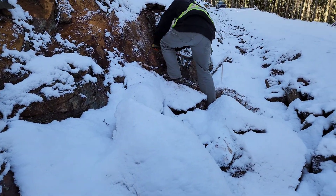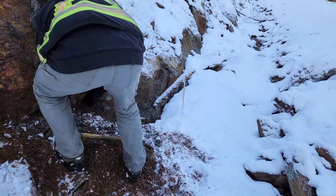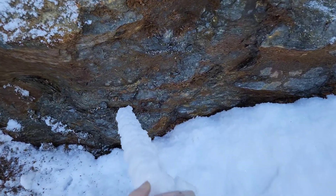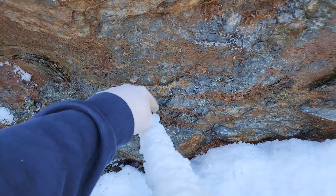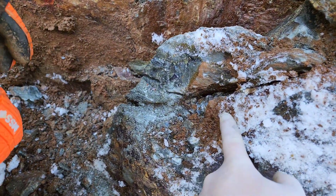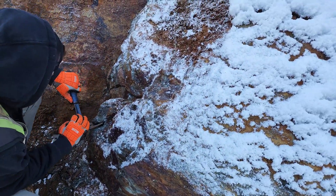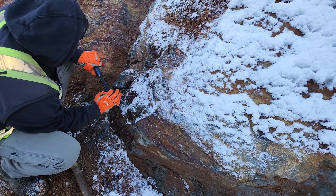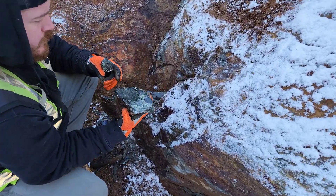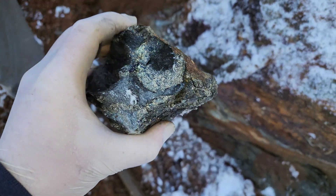What we're going to do is take some select grab samples from areas where it's mineralized. You can see we popped a hole in here — chalcopyrite stringers all throughout. What we're doing is taking a sample from our first area right here. We are going to be sending seven grab samples in for XRF testing. You can see the chalcopyrite in there with some pyrite.